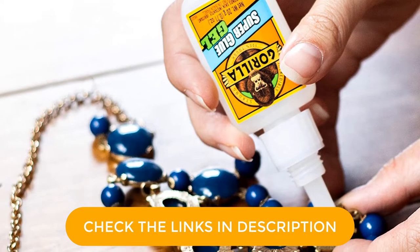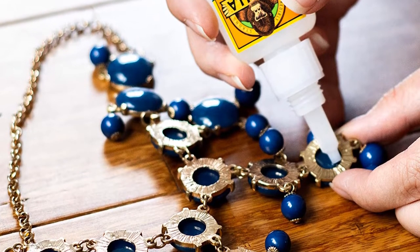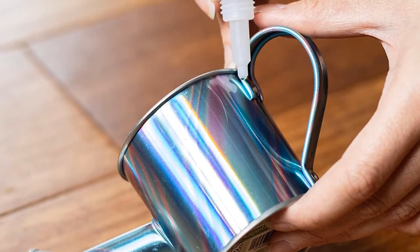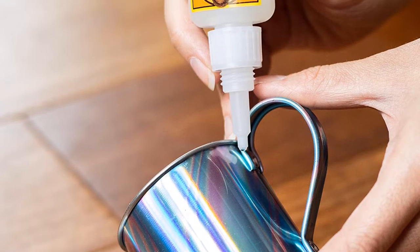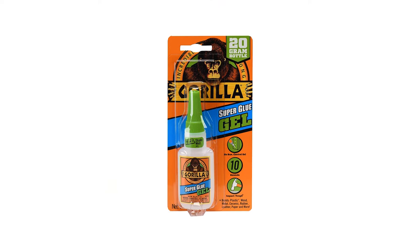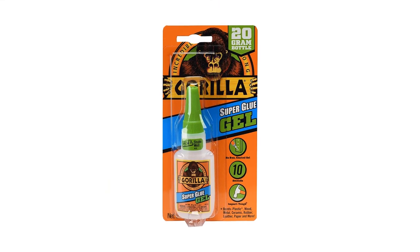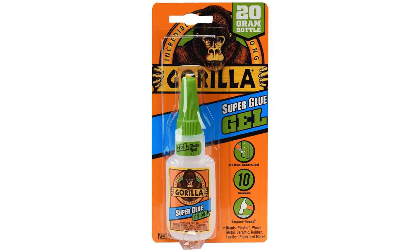We love this glue — it has a top anti-obstruction cap that prevents the glue from drying. It is a useful feature. It is also easy to control, thanks to the fact that it is an adhesive-based gel that does not run. Our only complaint is the size of the bottle, just 0.71 ounces, so it is not suitable for large tasks.